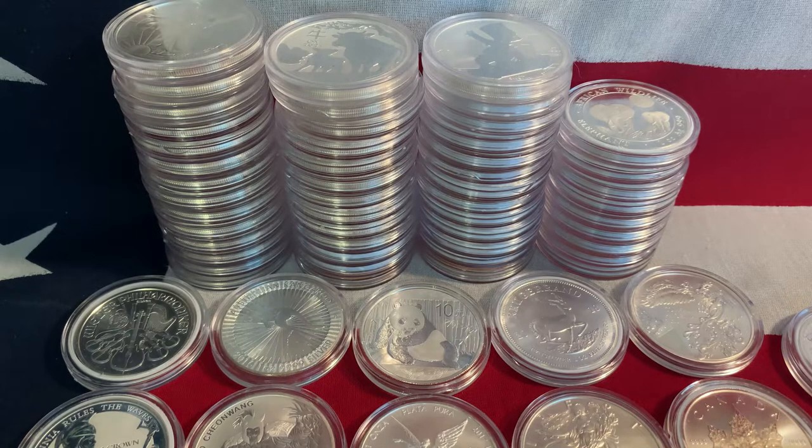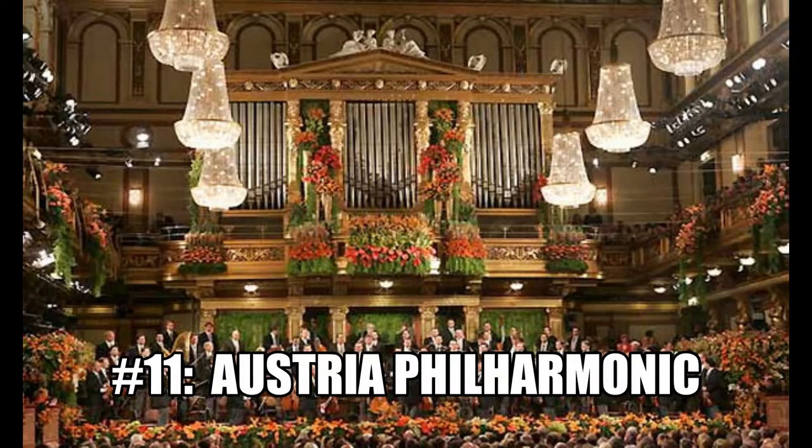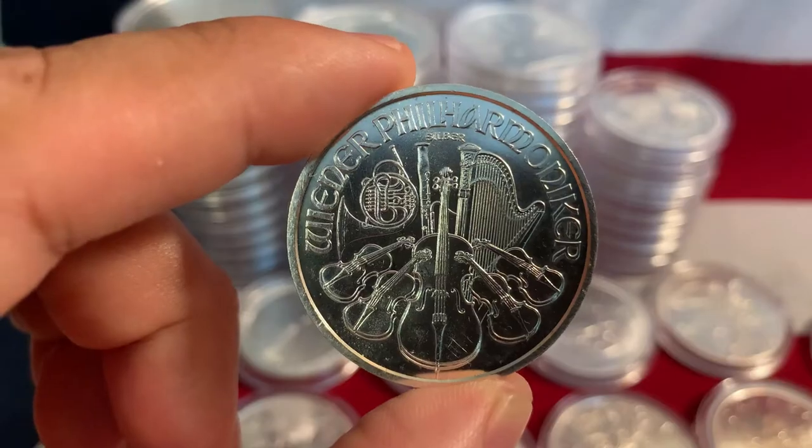What's up everybody, welcome to another edition of the Silver and Gold Stack Attack. Everybody's got their favorite that they like to collect — I'm no different. My personal preference is other countries' bullion; I love the design, love the variety, I just love collecting them. Today we're going to go over my top 11 — why not a top 10? I just couldn't weed one more out, so we're stuck at the top 11.